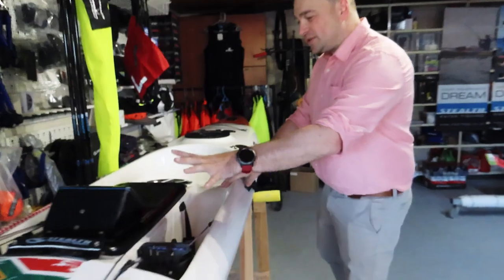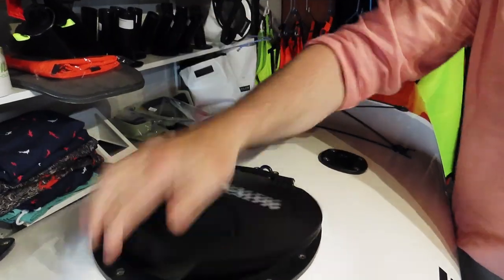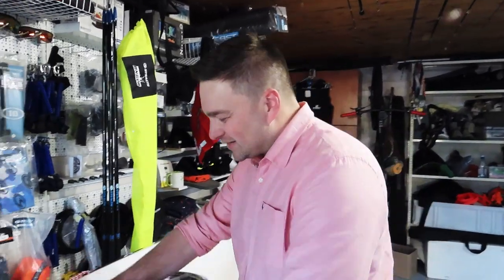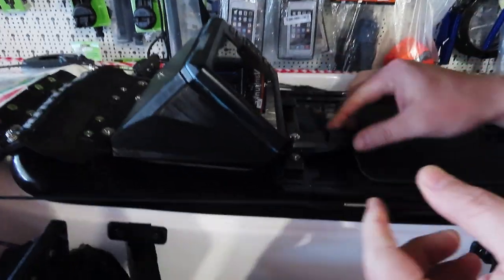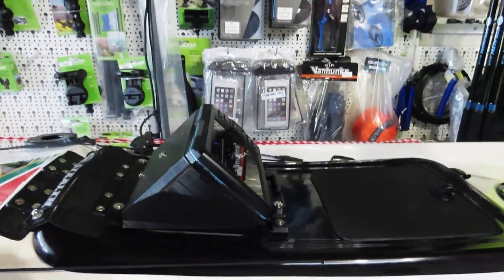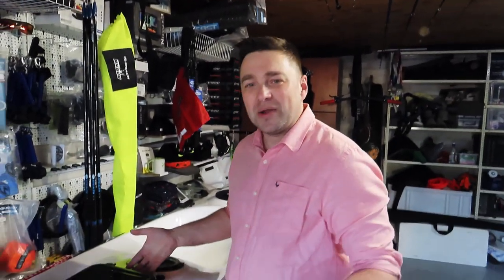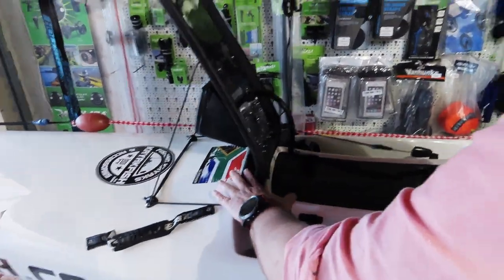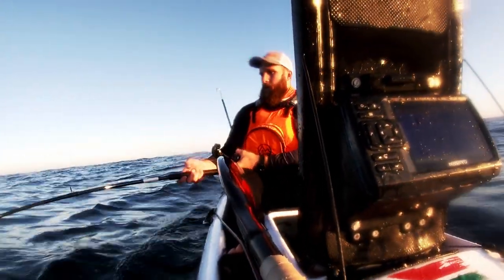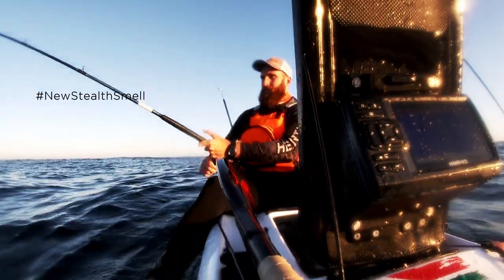We've installed a rod holder in the front for cob fishing or bottom fishing. Before we get to the fish finder installs, we've also added a very nice flip lid. The big upgrade here was the installation of the fish finder. Devon wanted to be able to remove it, so we installed a removable fish finder that just clips in and out. Our standard fish finder installs also convert your splash cover into a hinge — so the lid flips up and doesn't bang against your kayak the whole time.